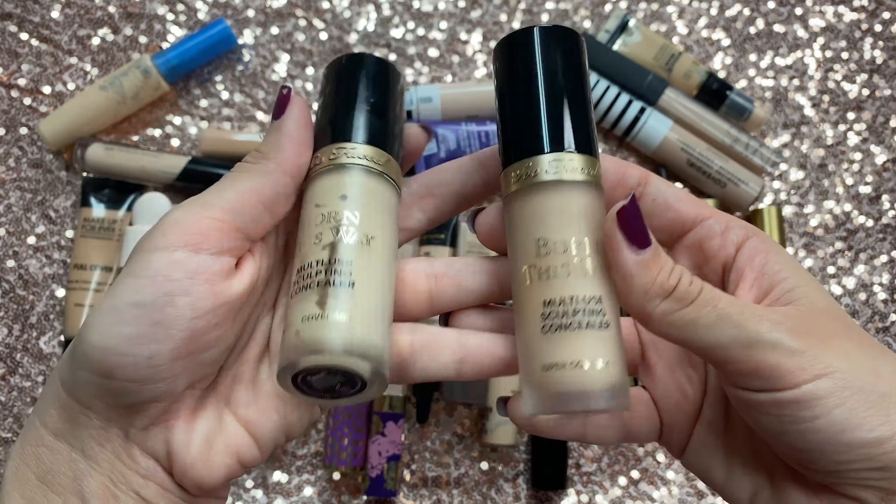Then I have the Tarte Creaseless Concealer — and this name is just ironic because this creases like crazy. Overall it's okay. What I like is that it gives you a really glowy, very dewy look under the eyes, which is interesting for a concealer. But it's super thick, so it's just going to crease because of the consistency. I've got to test it more but those are my impressions so far — I'll keep it for now but it's on the chopping block.